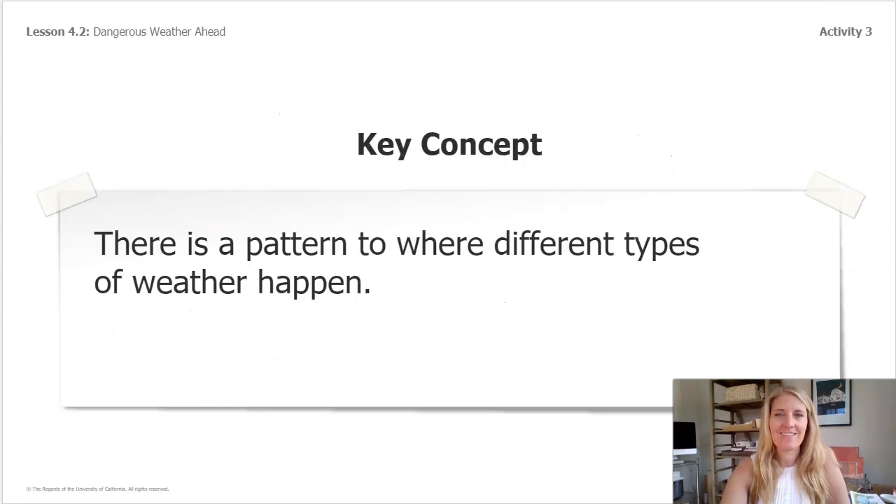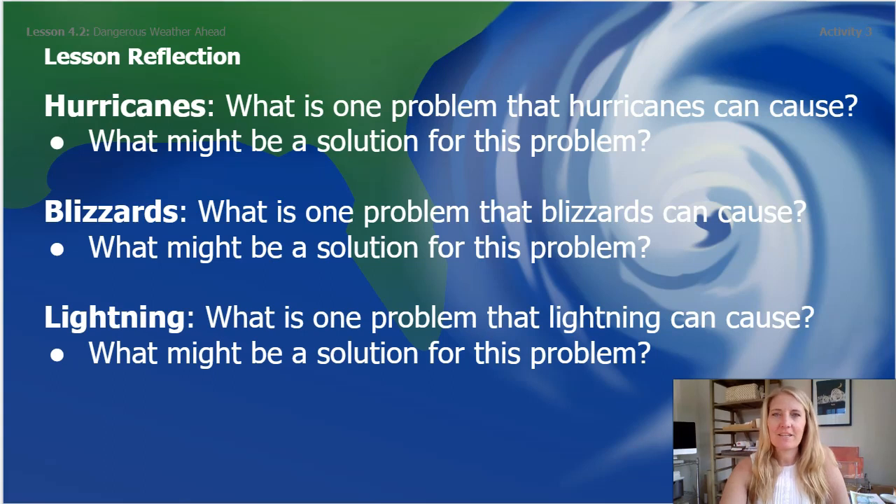Here's your key concept to take away with you today: there is a pattern to where different types of weather happen. Your lesson reflection for today has three questions to think about. You can always write, draw, or discuss your answer with someone near you. Pause here to complete these three questions and then go on to our last slide with a lesson challenge.